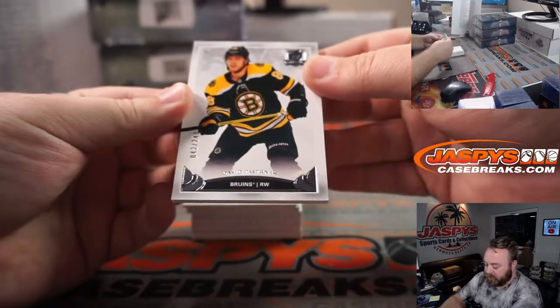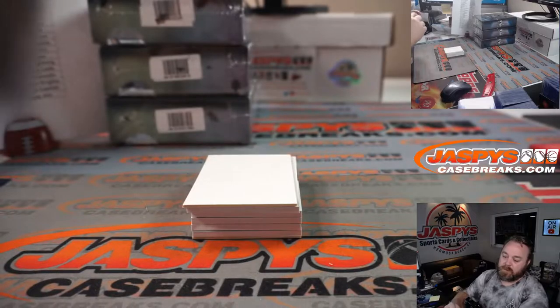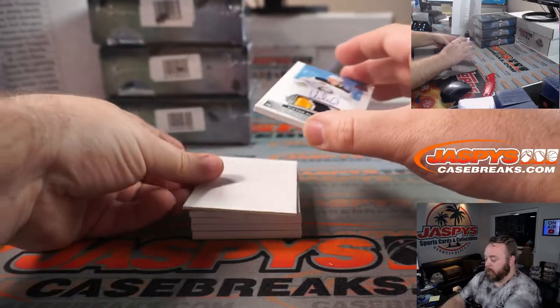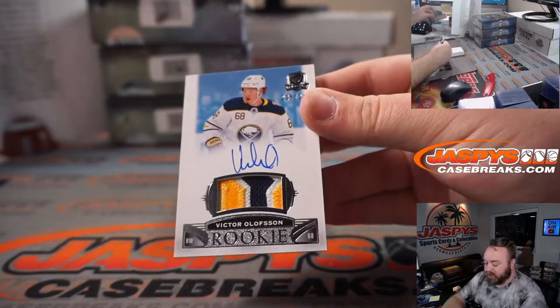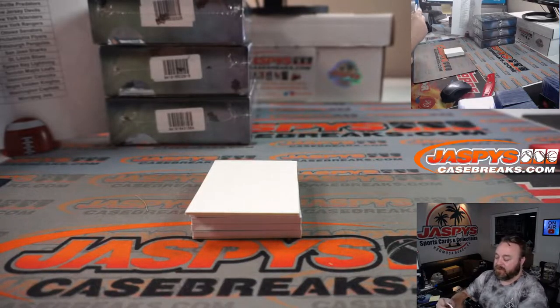David Pastrnak — Pasta — 42 out of 249 for the Bruins, William Lamica. Victor Olofsson, 3-color patch auto, 235 out of 249 for the Sabres. Jorif, very nice.